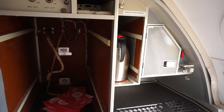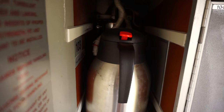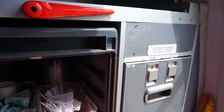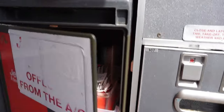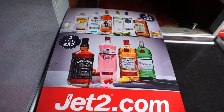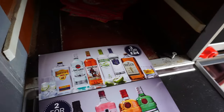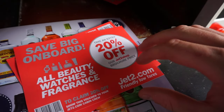So at this part of the aeroplane — we're at the front, just before we get into the cockpit — and as you can see, this is where they would make all the food and heat it up for all the passengers. You've got the water filter, water shut-off valve, and like the kettle as well to get all your hot water. Down here — this is like a storage unit for the cups and tea bags. 'Close latch during taxi, take-off, and landing.' We've still got a drink menu in the aeroplane — the company would have been Jet2.com, friendly low fare, so this would have been a budget airline. And all like your duty-free drinks and stuff. And at the back we've got 'Save big on board' — beauty, watches, and fragrances.